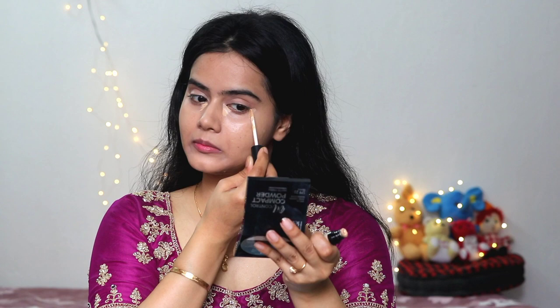I applied the foundation and blended it so that the product is naturally applied. Because I needed a natural look — if I apply too much foundation it will look more artificial or bold, which I didn't want. So I applied it with my fingertips and blended it well. Don't forget the neck! You can see how natural my base is looking.